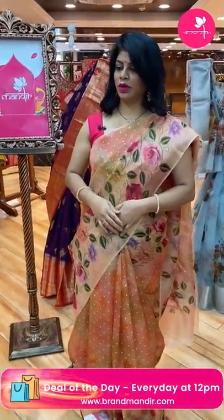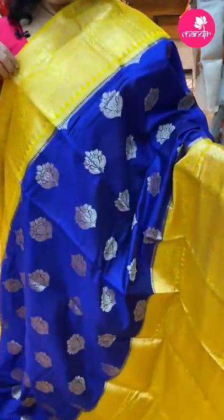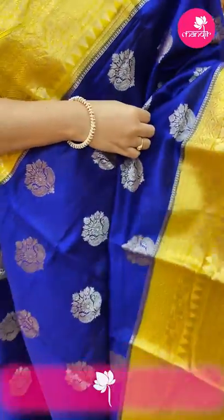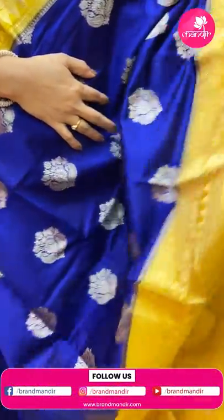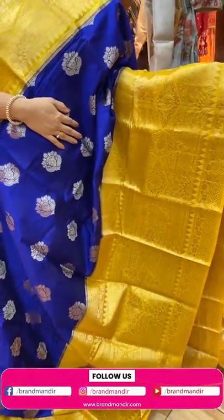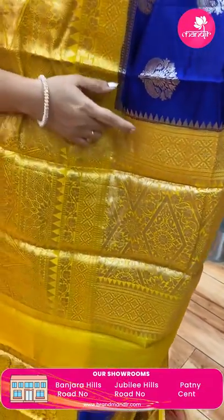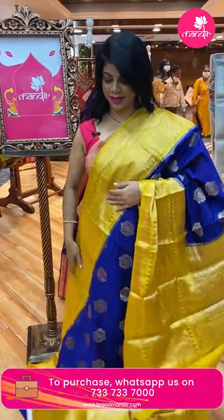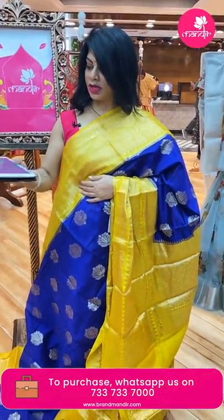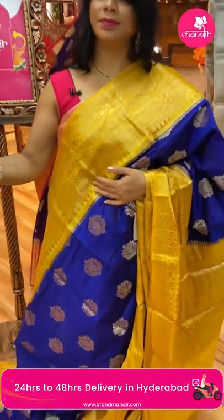Next saree — royal blue with yellow, beautiful floral buttas all over the body. Border with diamonds, florals, paisleys and vines, florals and diamonds, temples — contrast border. Pallu contrasts with diamonds and floral vines, cross checks with florals. Blouse contrasts with buttas in border — very lovely. Saree price: 7920, code DA24.